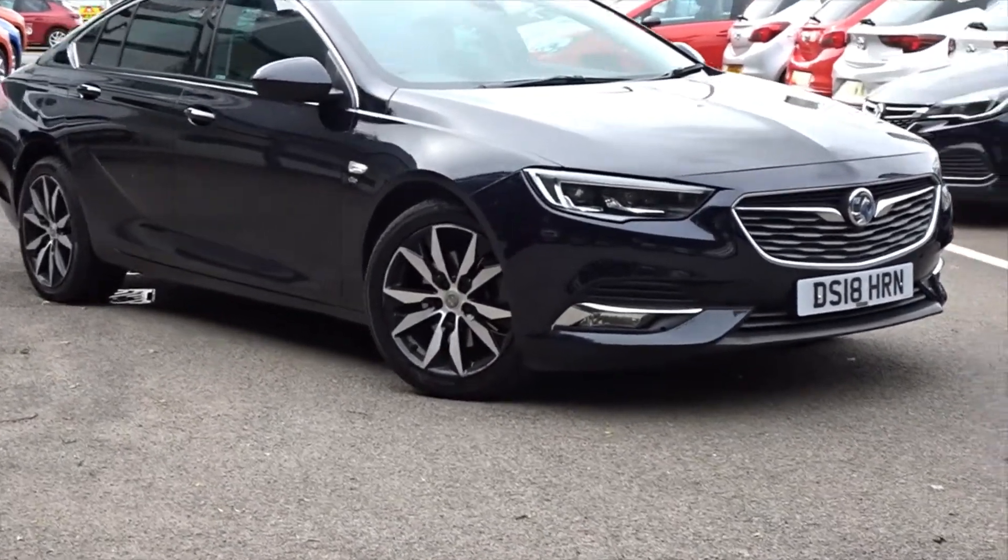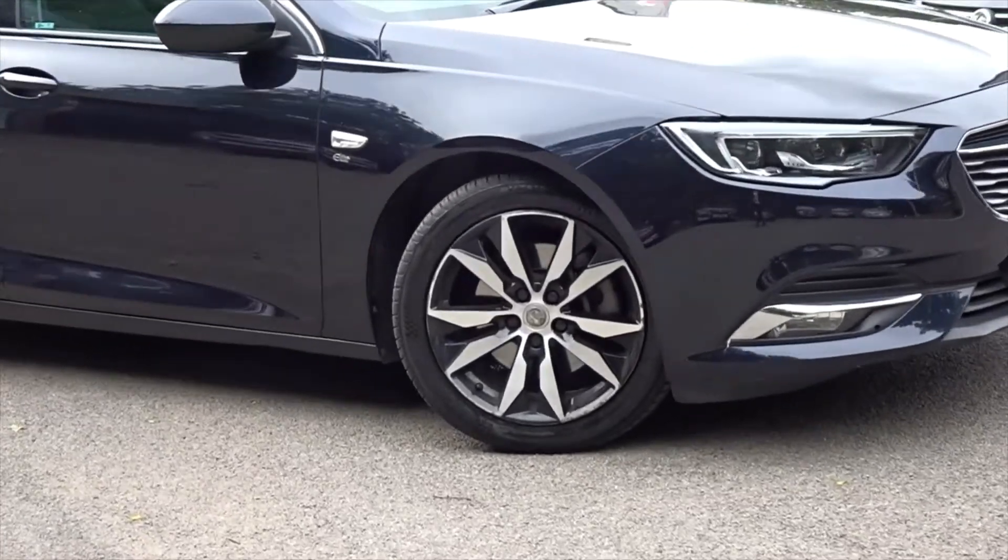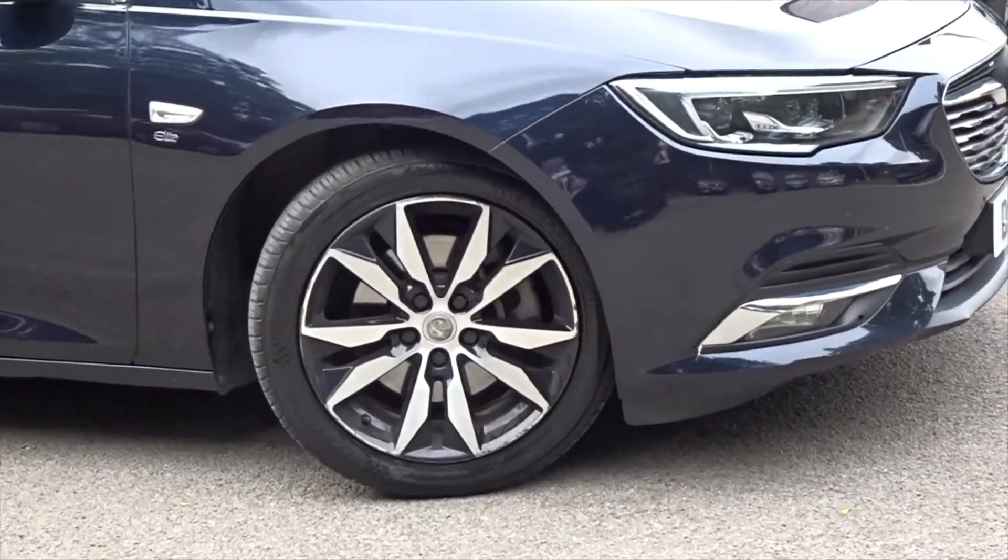Today at Pentagon House is a really nice example of the Vauxhall Insignia Elite Nav, powered by a 1.6 litre turbo diesel engine producing 136 PS.